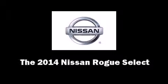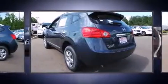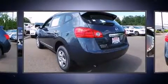Step into the 2014 Nissan Rogue Select. It features a front-wheel drive platform, an automatic transmission, and a 2.5-liter four-cylinder engine.